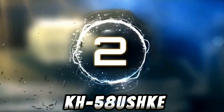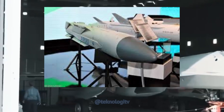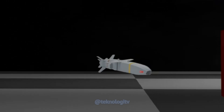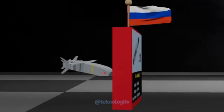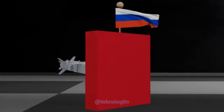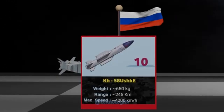KH-58USH-KE adalah rudal antiradiasi jarak menengah yang dirancang untuk menghancurkan sistem pertahanan udara musuh. Rudal ini dikembangkan oleh Rusia dan memiliki kemampuan untuk mendeteksi dan menghancurkan radar musuh.